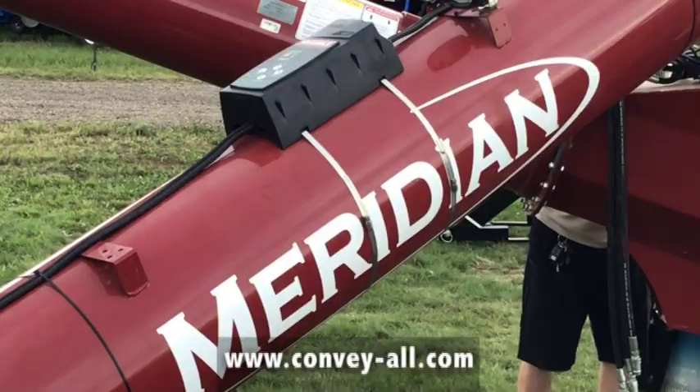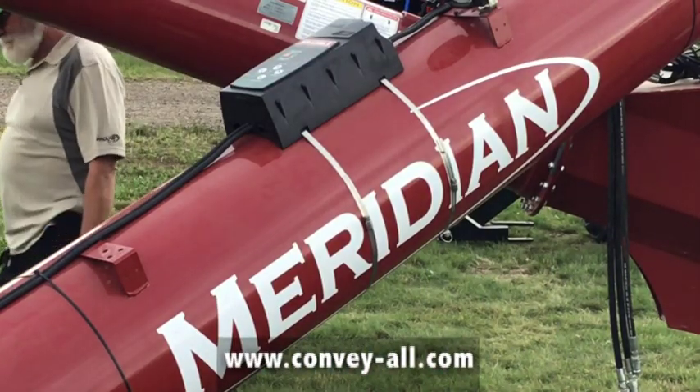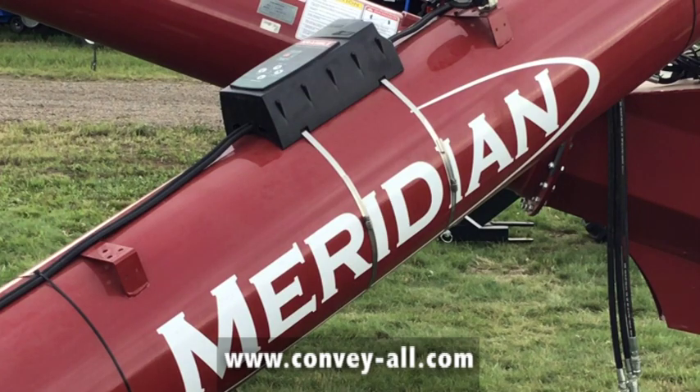As for the longest conveyor, they've done up to 120 feet — that's not an uncommon size. Even 125 feet has been done as well.